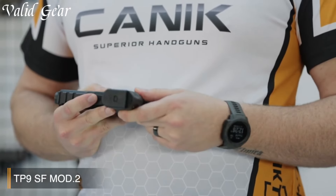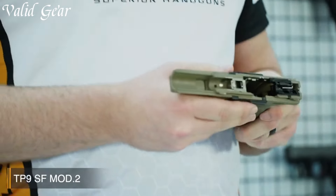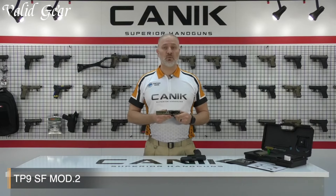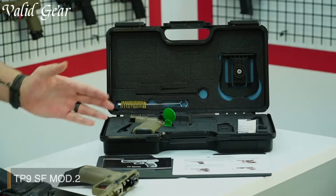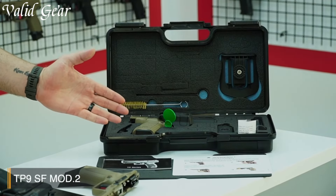Durability is a key feature of the TP9SF Mod 2, thanks to its high-quality construction and materials. The enhanced slide serrations provide a secure grip for easy slide manipulation, even in challenging environments. Whether you're a seasoned shooter or new to firearms, the Canik TP9SF Mod 2 offers unparalleled reliability and versatility. Experience the pinnacle of handgun design with the TP9SF Mod 2 and elevate your shooting capabilities to new heights.